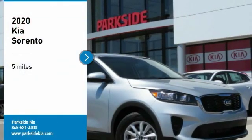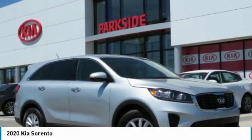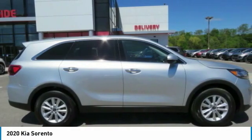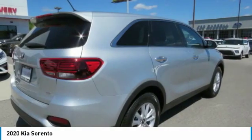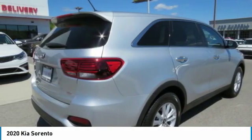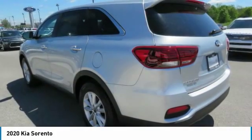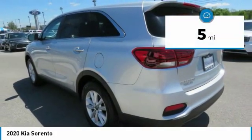Take a ride in the 2020 Sorento. The Kia Sorento is a comfortable riding, powerful, compact SUV loaded with impressive standard features. Take one look at its stylish, sleek design and you'll want to cross over to a Sorento. This vehicle has less than 100 miles.